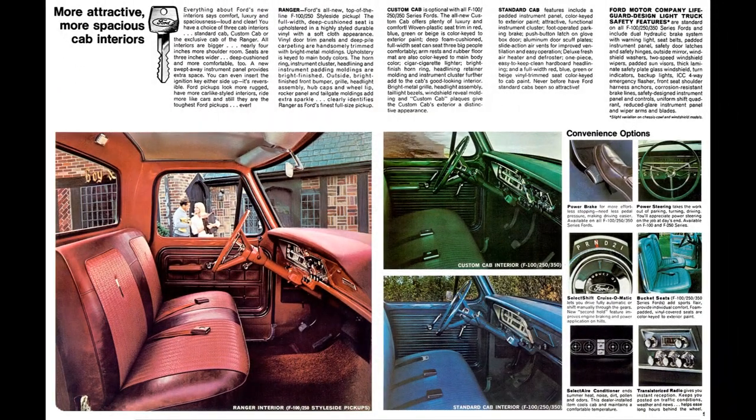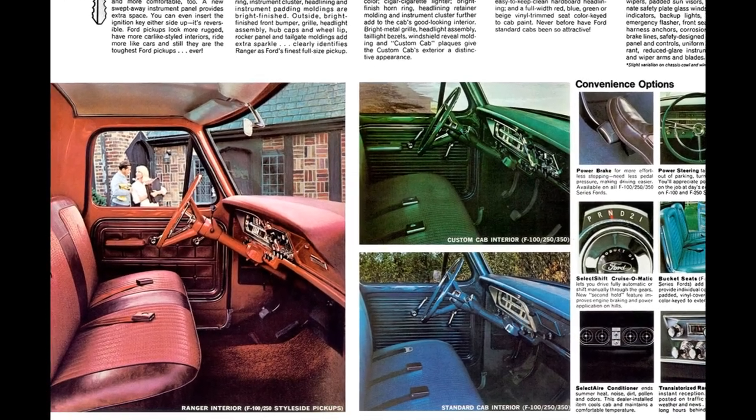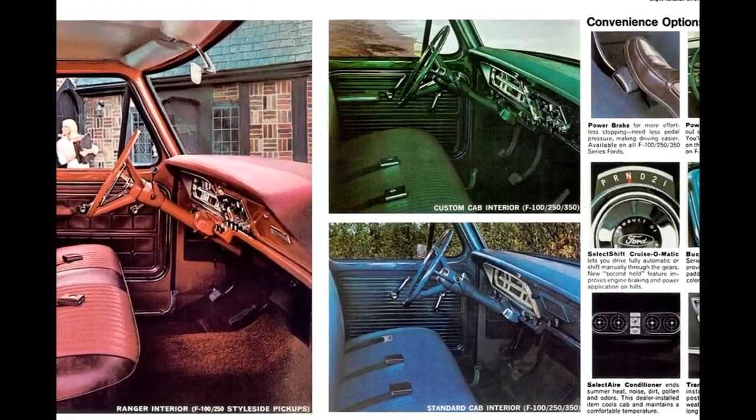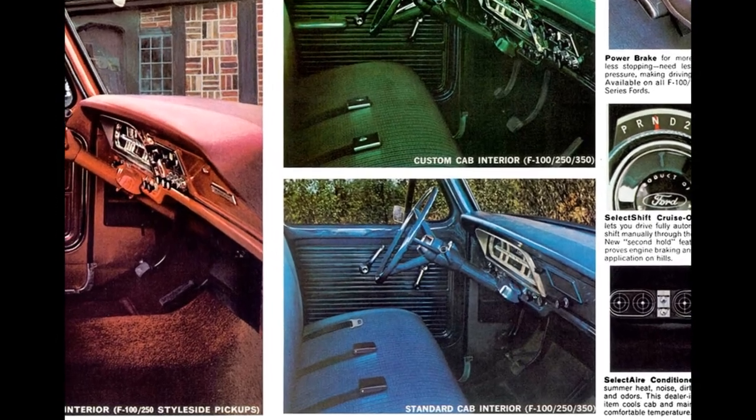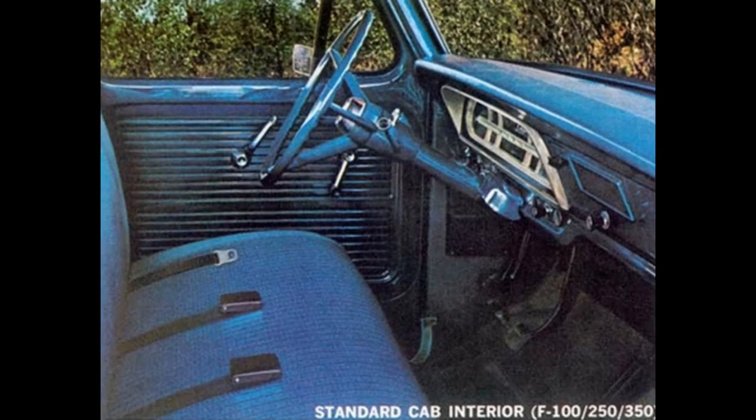Standard cab features include a padded instrument panel color-keyed to exterior paint, attractive functional instrument cluster, foot-operated parking brake, push-button glove box latch, aluminum door scuff plates, slide-action air vents, deluxe fresh air heater and defroster, a one-piece hardboard headliner, and full-width vinyl trim seating color-keyed to cab paint.